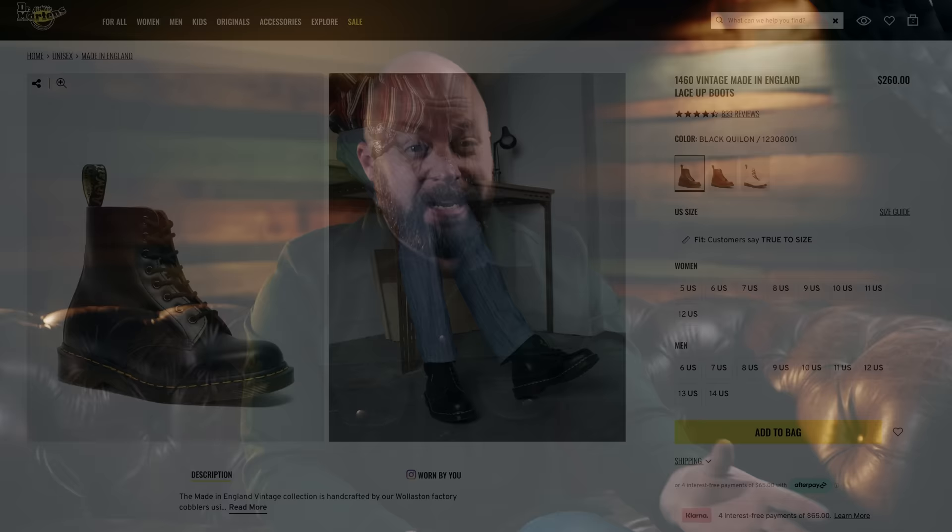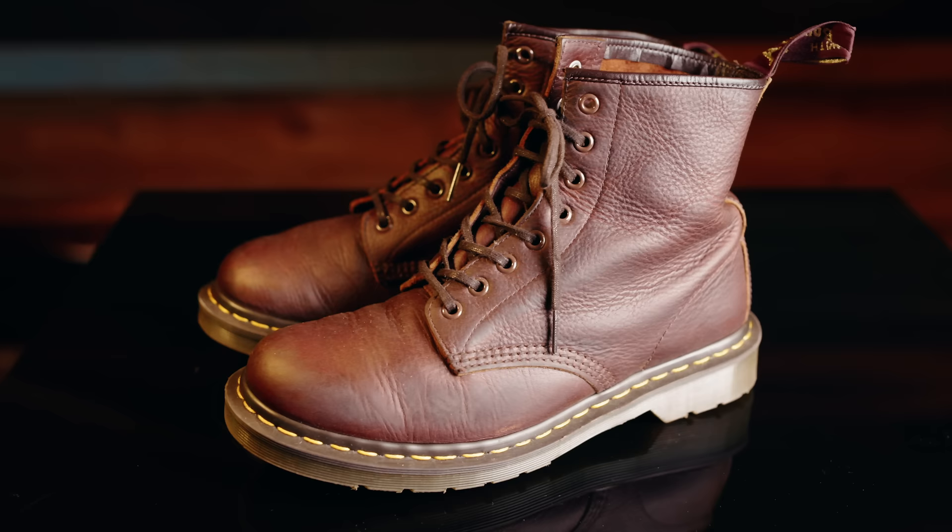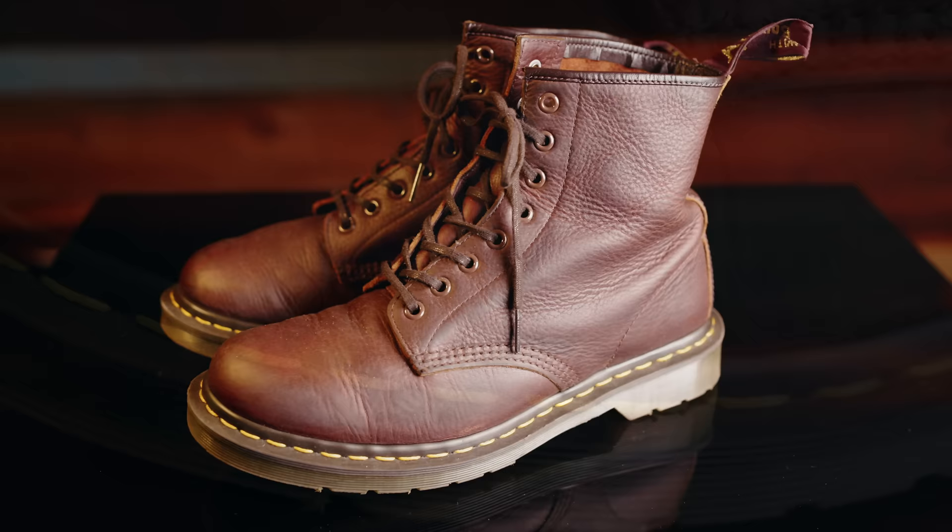Number four: my Doc Martens 1460s — the made in England versions. I bought these when I was going to do the history of the Doc Martens boot, a few years ago. I was thinking I'd recapture the boot of my high school years, which I loved. I wore them all the time as a metalhead in bands — that was kind of our default uniform: jeans, 1460s or taller Doc Martens, and a band t-shirt. So I thought I'd be recapturing my youth with those great boots I remembered.